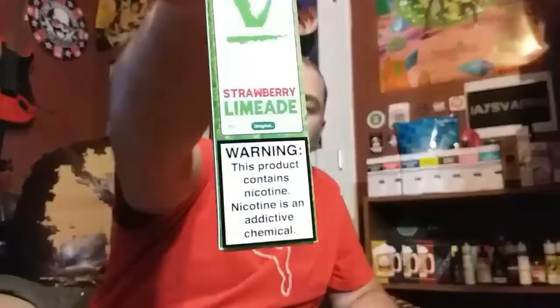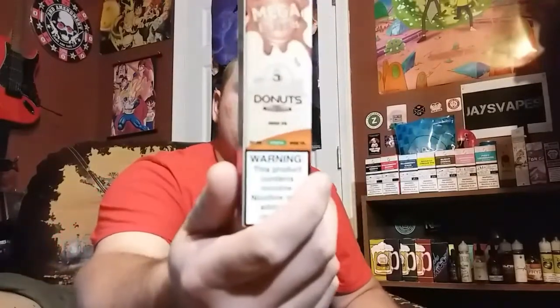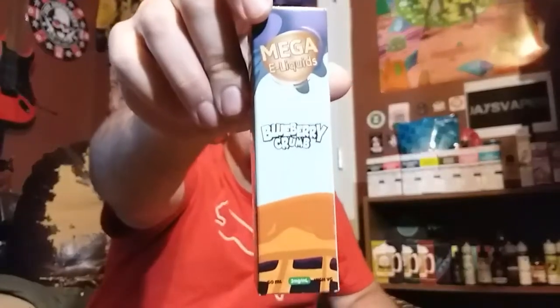First up is Strawberry Cream by Verdict Vapors — pretty simple boxes, big warning labels, all high VG at 3 milligrams nicotine. It's a strawberry, vanilla, and graham cracker profile. Then we've got Rainbow Cookies, Strawberry Limeade, Lemon Tart by Verdant Vapors. Also got a little Mega E-Liquids pin — super cool. Then Coffee Donuts and Blueberry Crumb by Omega E-Liquids — like a blueberry pie.